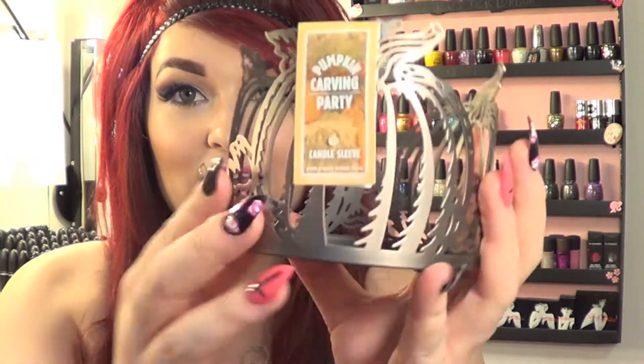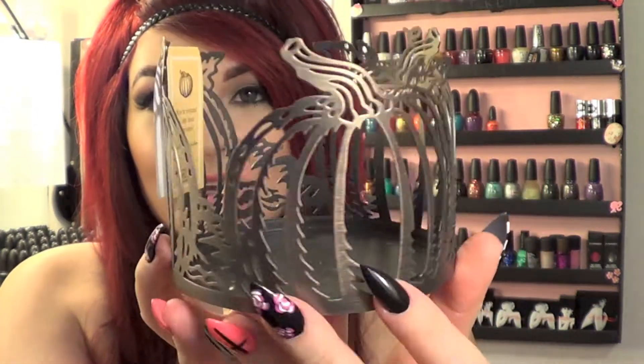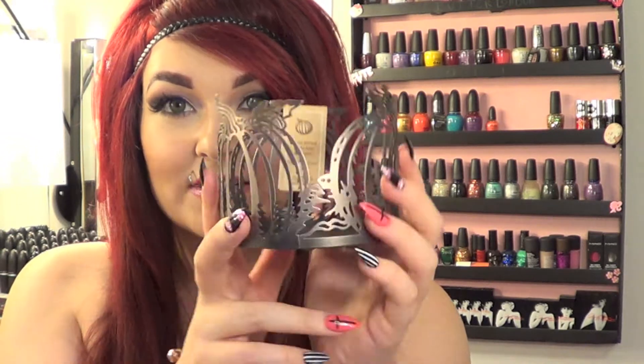Sticking with that fall theme, I grabbed this pumpkin carving party candle sleeve. It was pretty inexpensive at $5.50. I have a decorative bowl piece on the island in my kitchen and I thought this would look really great in the middle of it with some decor around it, so I picked this up as well.